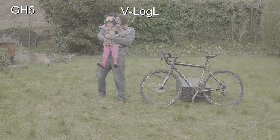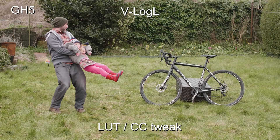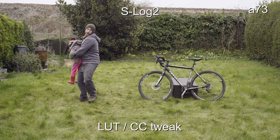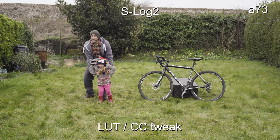Let's jump straight into some dynamic range tests between S-Log and V-Log on both cameras. Here's the V-Log out of camera on the GH5 — it's one stop overexposed, which most people say is what you would kind of expect — and there it is with the official LUT and color correction. Now let's compare that to the S-Log on the Sony.